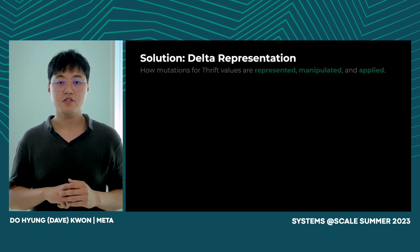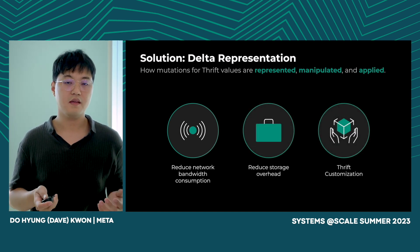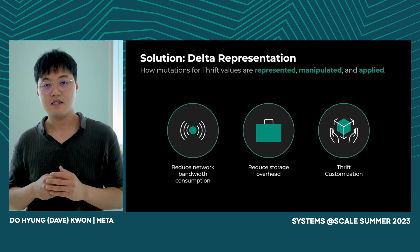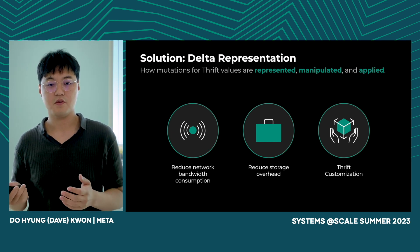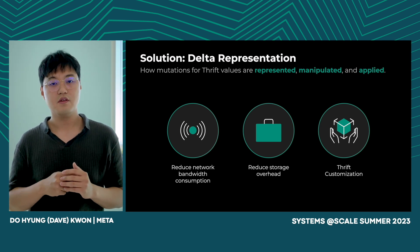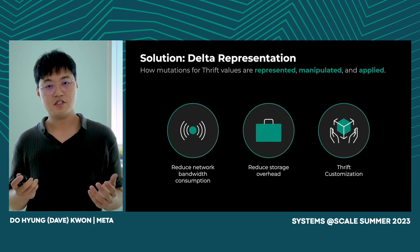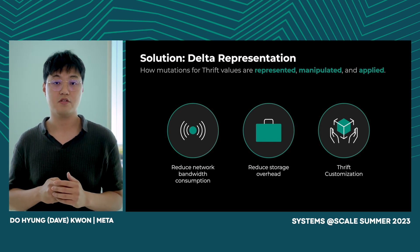Lisa attempts to solve this issue by sending the minimum data over the wire — she can simply send the delta, the difference between the old and new value, and use it to reconstruct the new value from the old value. This is a common issue in storage and streaming services where the main goal is to reduce network and storage usage. Our solution was to provide a standard delta representation which describes how mutations for Thrift values are represented, manipulated, and applied. We used Thrift customization to provide validation and an easy-to-use API, as delta representation requires complex schema generation for wire transfer and can be hard to use.